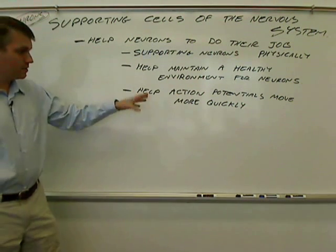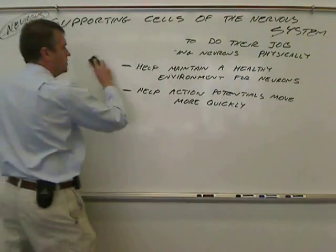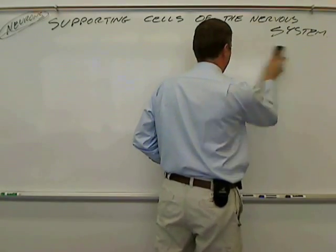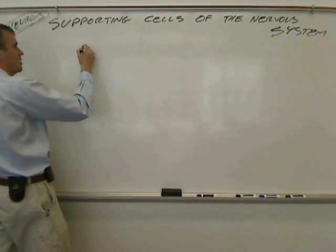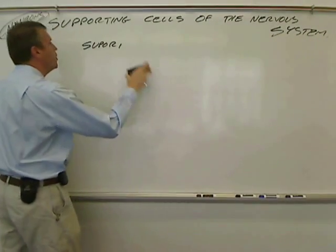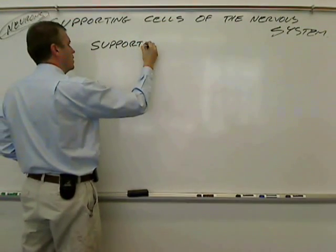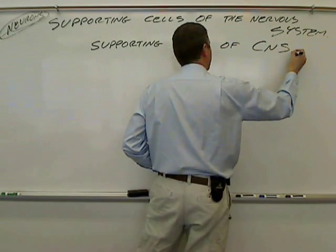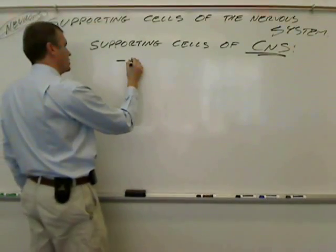I'm now going to erase this part and we're going to go through some specific types of supporting cells. Starting with supporting cells of the CNS — the central nervous system.